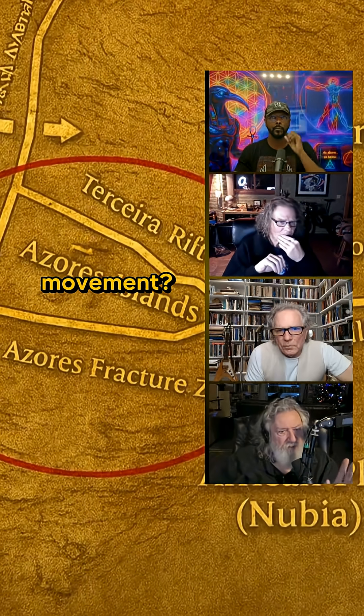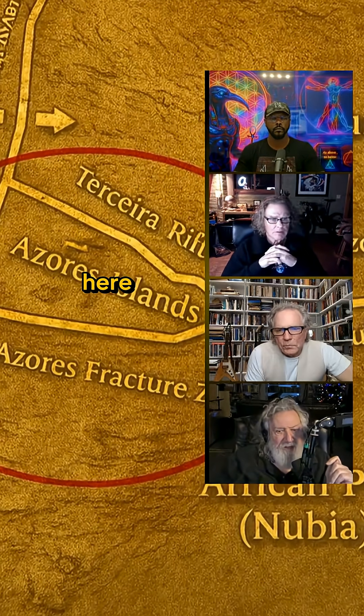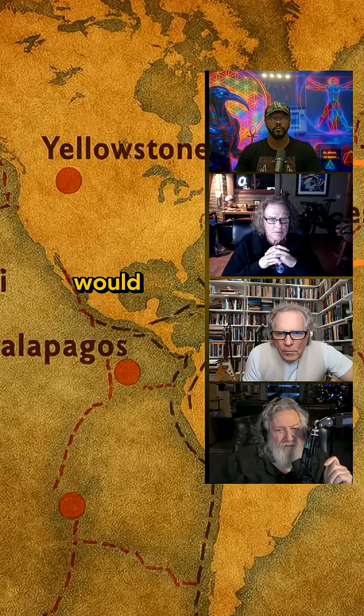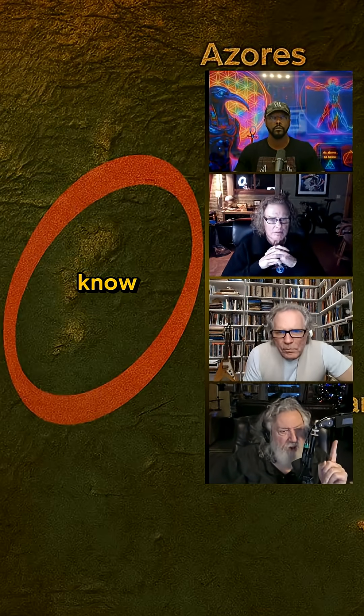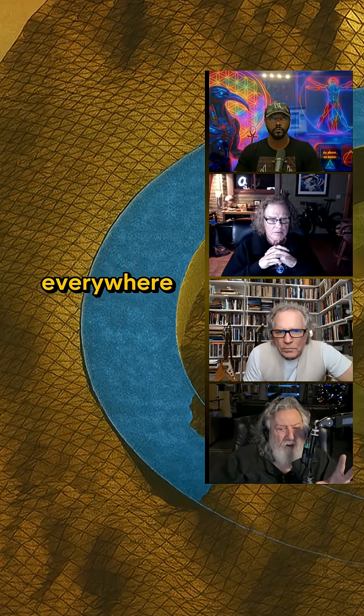Where are you going to have the greatest focus or concentration of vertical movement? At plate boundaries, where the crust is the thinnest. And here you have a triple plate boundary, and I would suggest that this sunken landmass right here — and we know it's sunken. How do we know it's sunken? Well, because the evidence is everywhere around here that it was above water during the late glacial maximum.